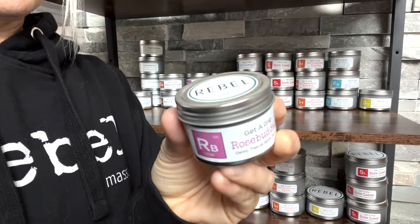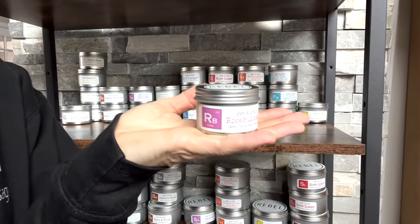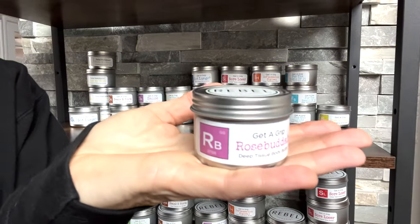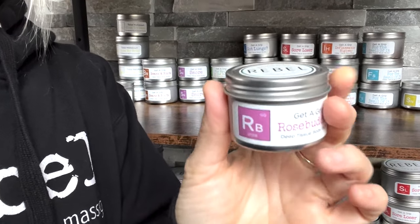This video today is brought to you by Rose Butter, my handcrafted organic butter that is infused with Rose Absolute Oil and is only around for the summer. I mean seriously, it smells so good!